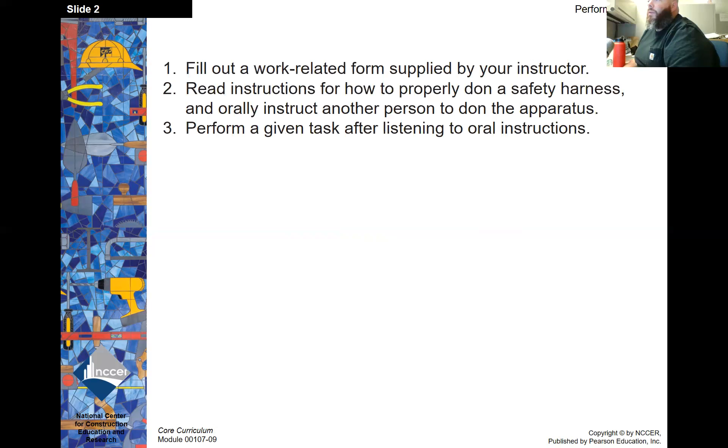Performance tasks: fill out a work-related form supplied by your instructor, read instructions on how to properly don a safety harness and orally instruct another person to don the apparatus, and perform a given task after listening to oral instructions.